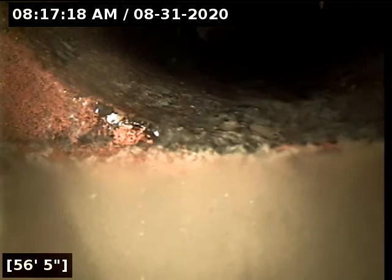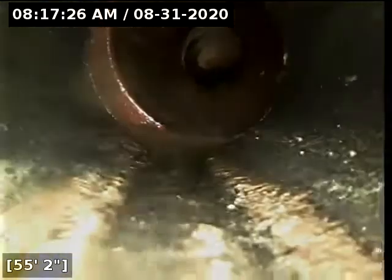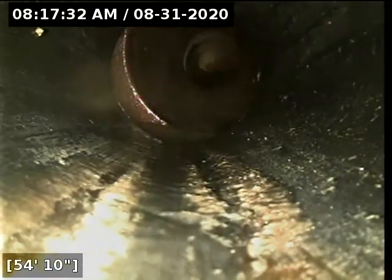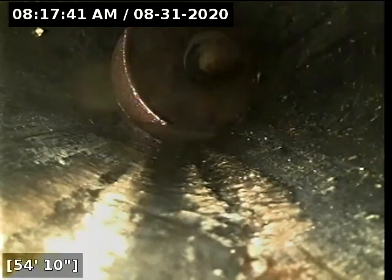Here at 56 feet, there appears to be a separation. Here at 55 feet, this is located right at the face of the curb. So any sewer line defects beyond this point would appear to be the city of Portland's responsibility, and anything moving back from this point would appear to be the homeowner's responsibility.